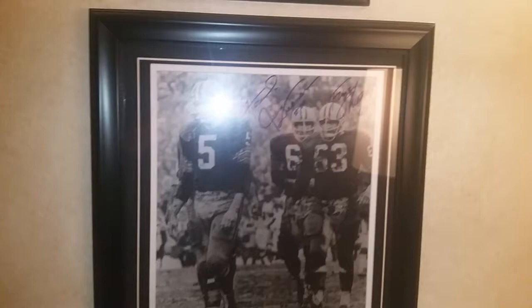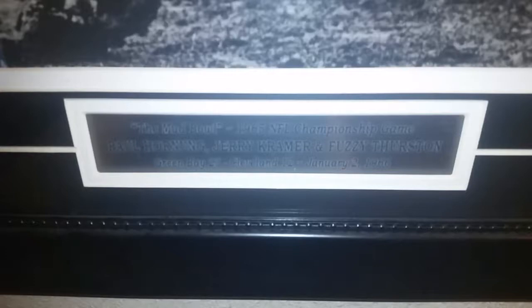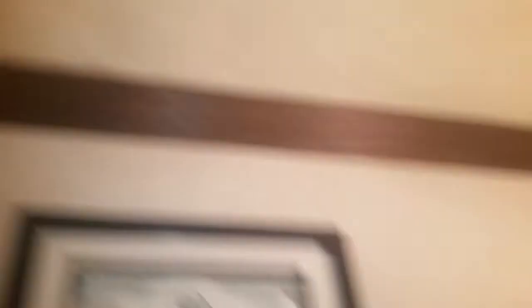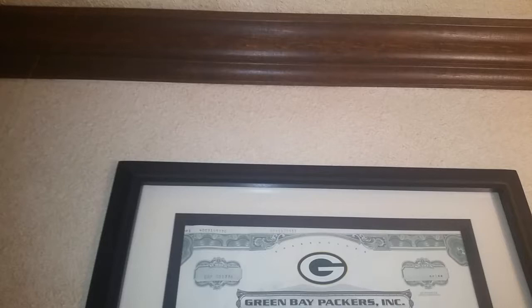Here's one of the photos I have — it's a signed photo by Paul Hornung, Jerry Kramer, and Fuzzy Thurston. Sorry if there's a little glare there, but I need some light on it. This is from the mud bowl, the 1965 NFL Championship game on January 2nd, 1966 — Packers beat the Cleveland Browns. I believe this is actually Jim Brown's last game. Just an iconic piece right there.